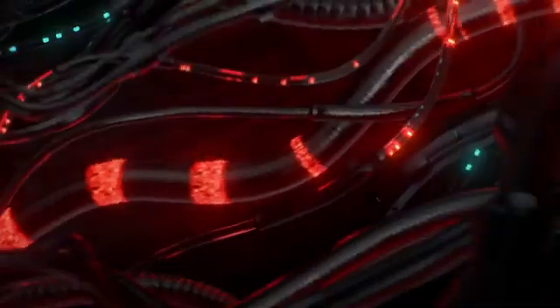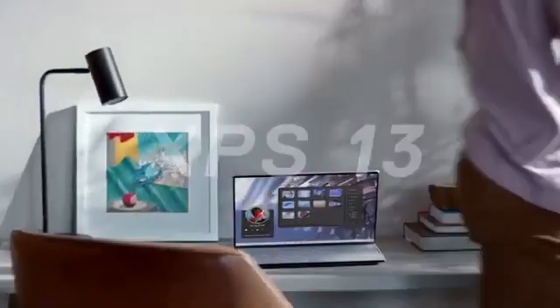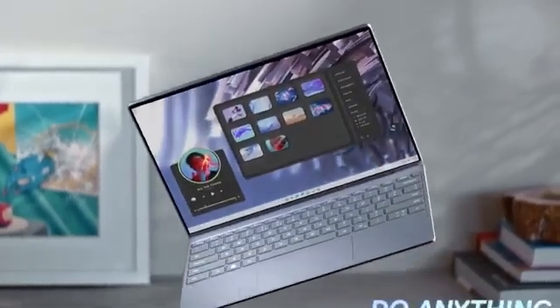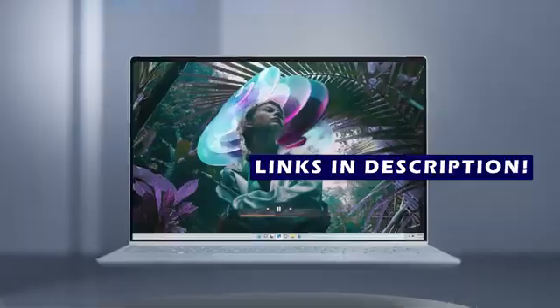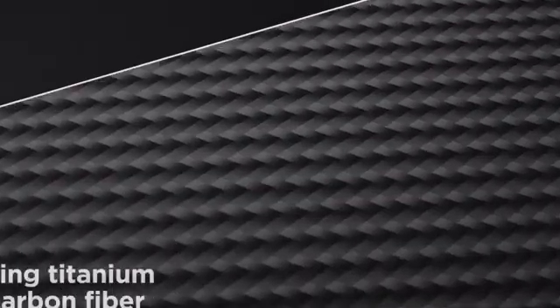Hello everyone, I am back with another video about the best laptops for Zoom meetings you can buy on Amazon. The following list is based on my personal opinion and research, and is ranked based on quality, features, and pricing. Check out the links in the description below for updated pricing and more information on the products mentioned.